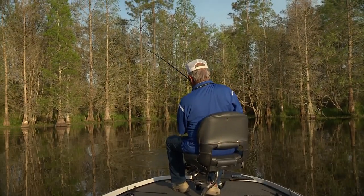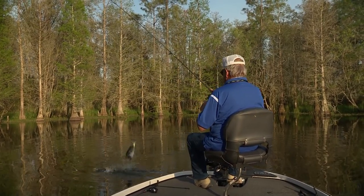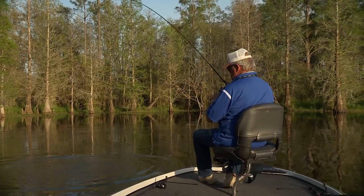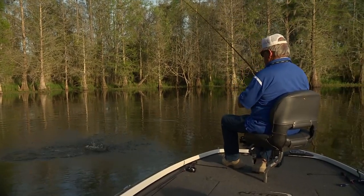Always remember your boat is more than just transportation to the fish. Think of how it should be positioned to allow you to approach the fish to the best casting and catching advantages. Proper positioning of your boat will definitely increase your chances of catching more fish.